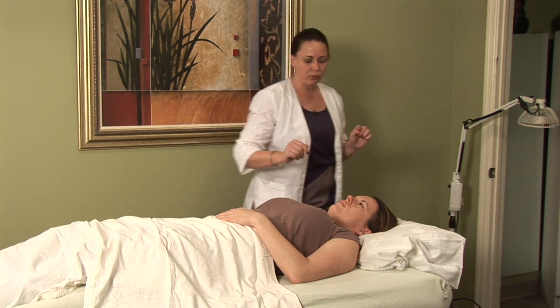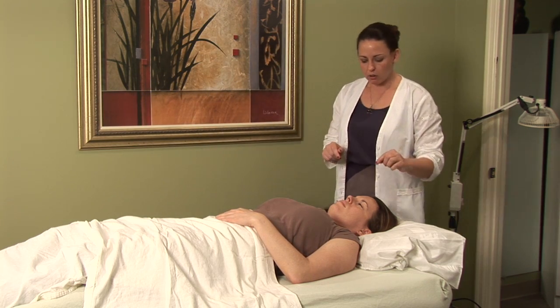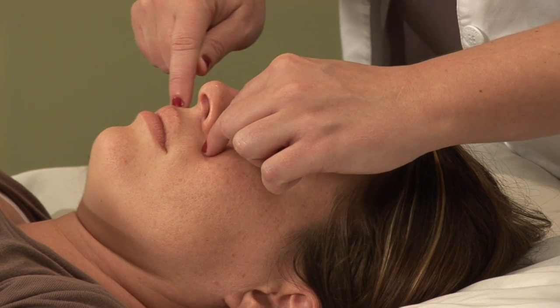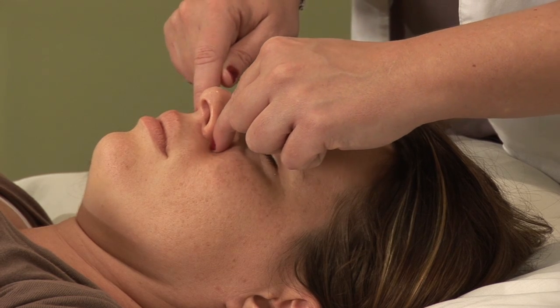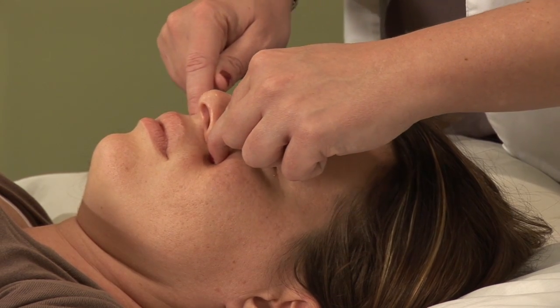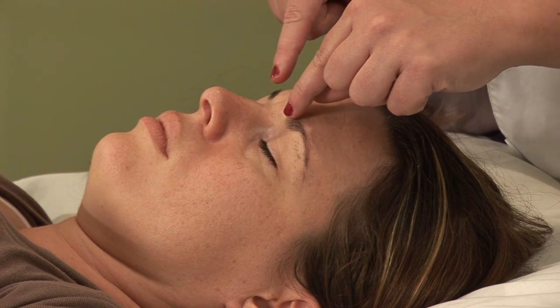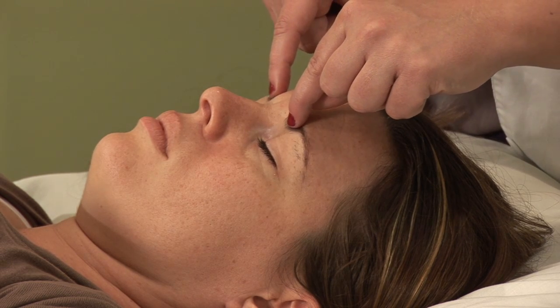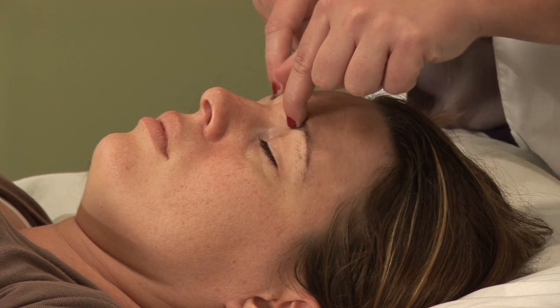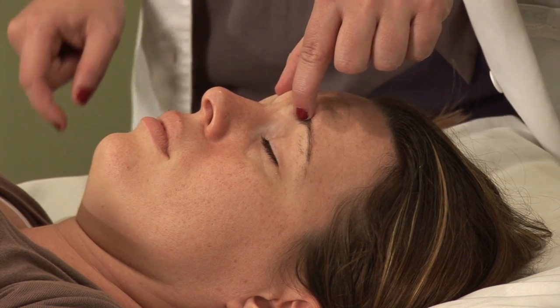And then two points on the face, which are great, are local points located here in the crease, especially if there's any nasal involvement — Large Intestine Bitong. And then also Bladder Two. Bladder Two is located on the medial side of the eyebrow in a sinus cavity, a little divot right here. These are really effective for sneezing.